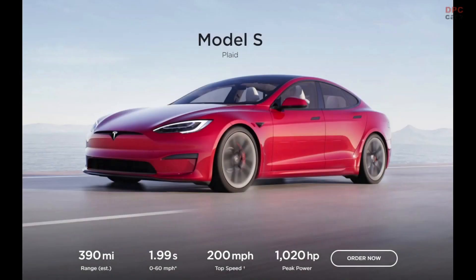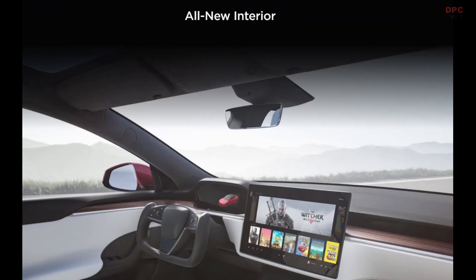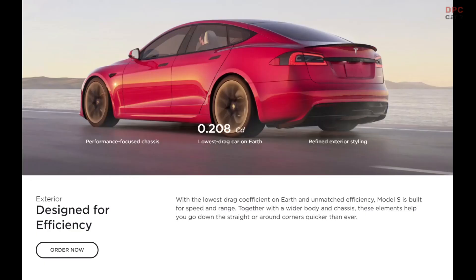The Tesla Model S has been updated with a new interior and a new Plaid Plus model. The dual motor long range remains the base Model S, but the upgraded performance trim level has been replaced by the Plaid model with 1020 horsepower.